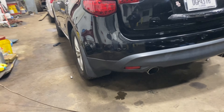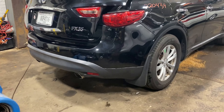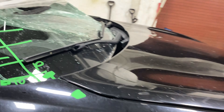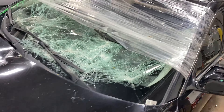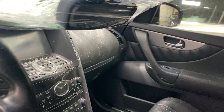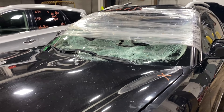This one did come to us from a local tow. This one does have black leather interior. As you can see, plenty of great parts still left on this 2011 Infiniti FX35.